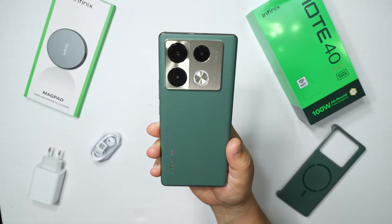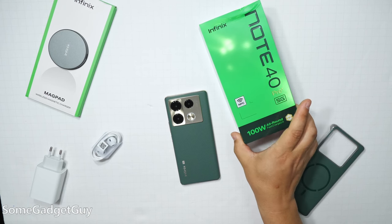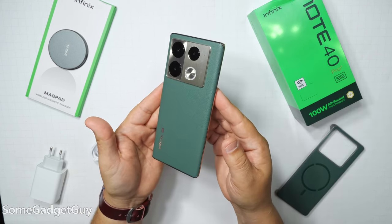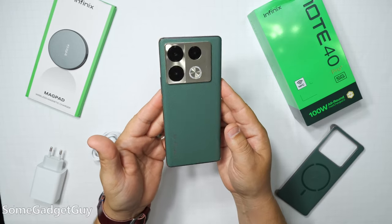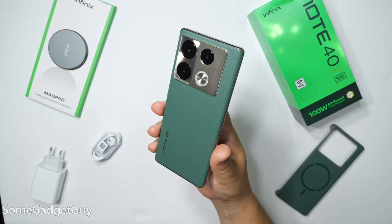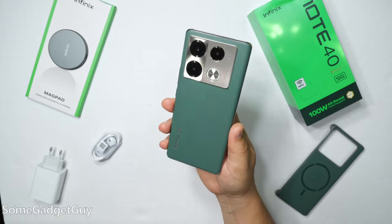It got a bit of a glow up. This one's kind of fun. The folks at Infinix sent this over. This is the Note 40 Pro Plus 5G, the next iteration of the Note lineup, and things have changed quite a bit in terms of design and aesthetic. Infinix has been making some killer options, more affordable options, but packed full of bells and whistles.